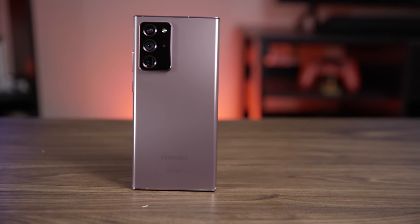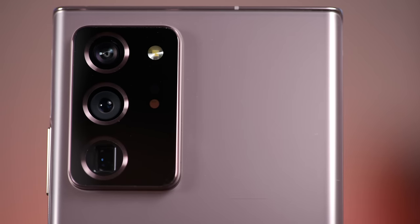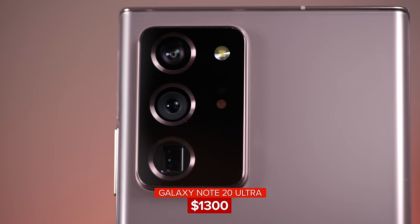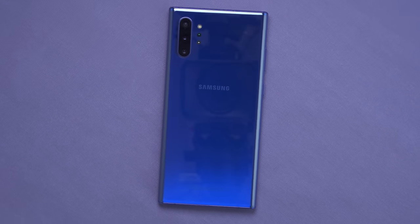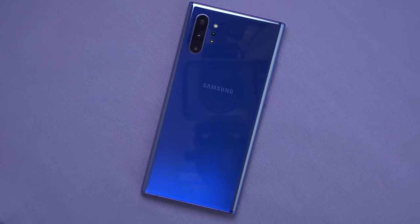The Galaxy Note 20 Ultra is a beast of a phone but it doesn't come cheap, starting at $1,300 US dollars. Enter the Note 10 Plus, also an excellent phone but a little bit cheaper. So let's work out which phone is the better value.